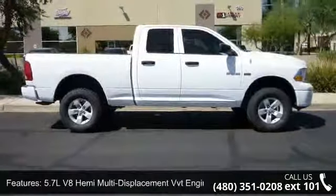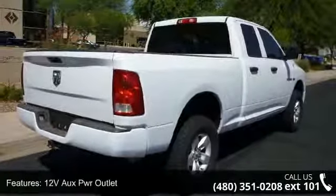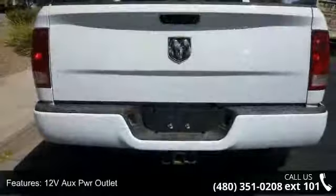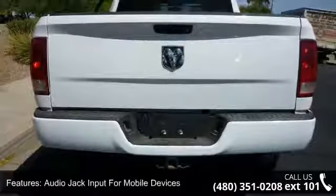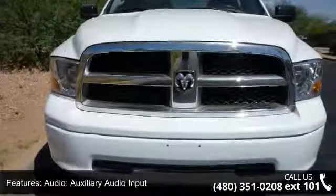This vehicle's top features include a 5.7L V8 Hemi multi-displacement VVT engine, 12-volt power outlet, audio jack input for mobile devices, auxiliary audio input, and MP3 player.